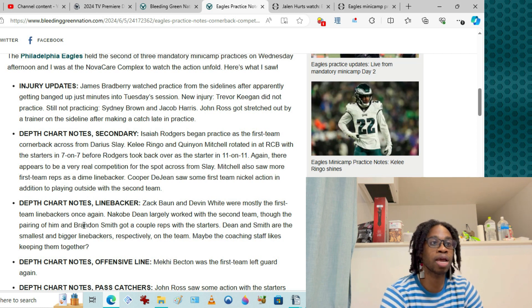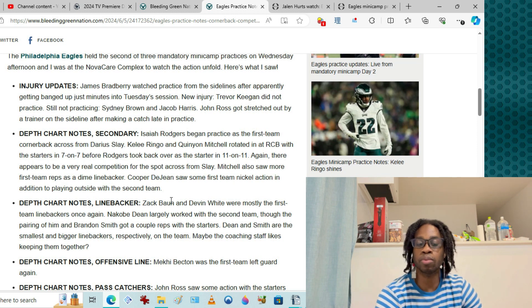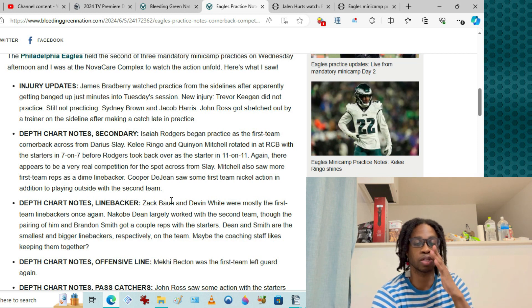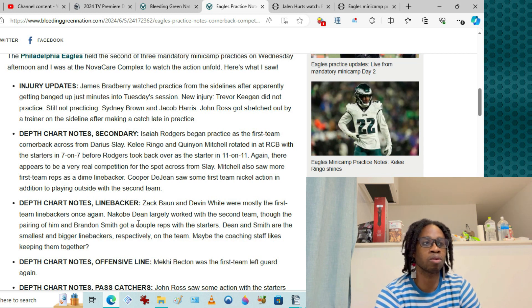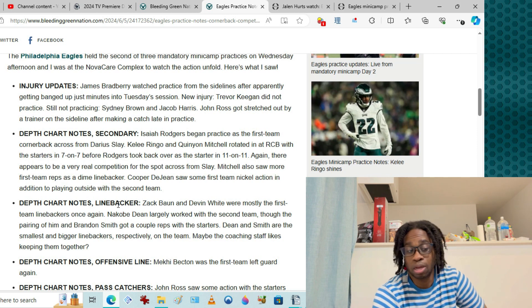Linebacker depth chart: Zach Bond and Devin White are mostly with the first team. Zach is showing his versatility — I thought he was an edge guy coming in, but he played off-ball linebacker and popped with the Saints on the edge. He's ahead of Kobe Dean, who got second team reps, along with Brandon Smith. Kobe may have to deal with getting the short end of the stick — tough luck.